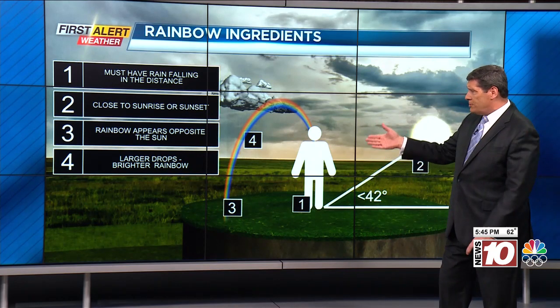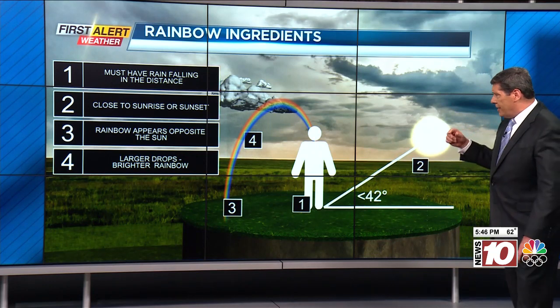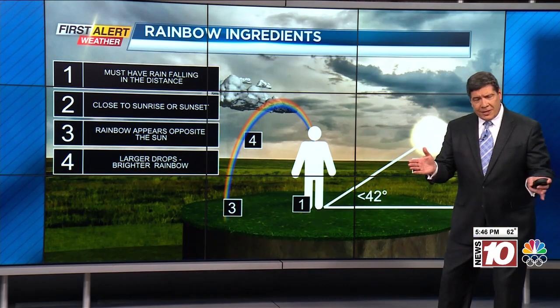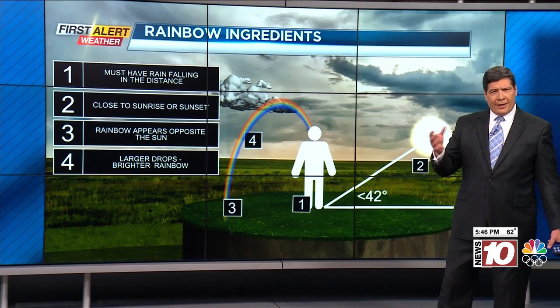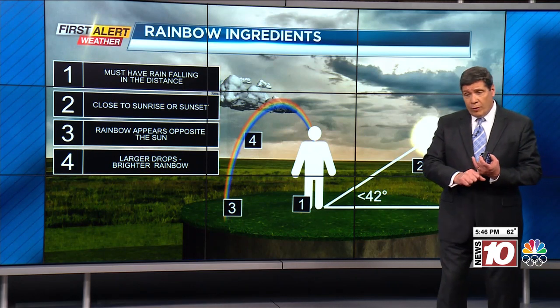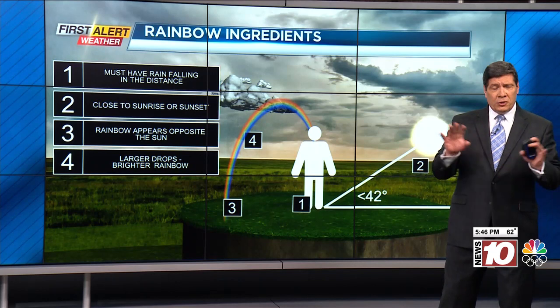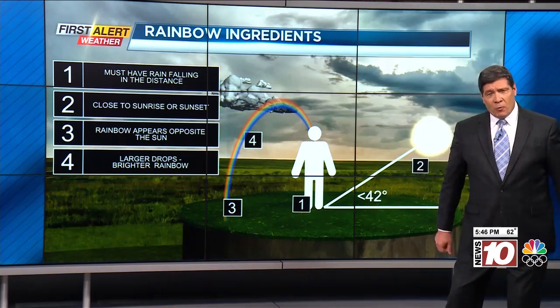And number four, the raindrops — the larger they are, the better view you're going to get of that rainbow, because you're taking the visible light of the sun and bending and refracting that visible light, very similar to what you get with a prism. We've had fog bows, snow bows, and even moon bows — very unusual — but it's going to give you certainly some optimism about the weather.